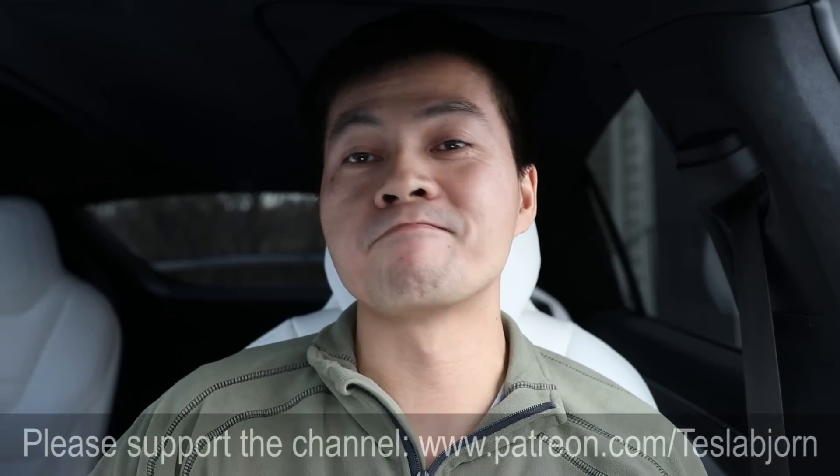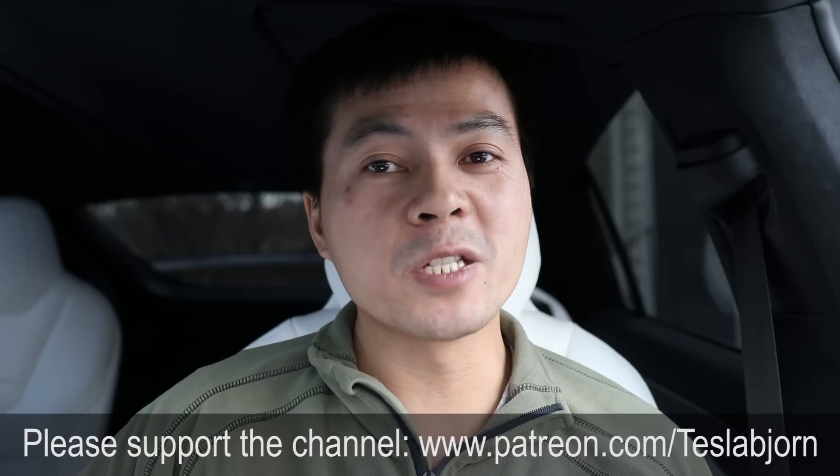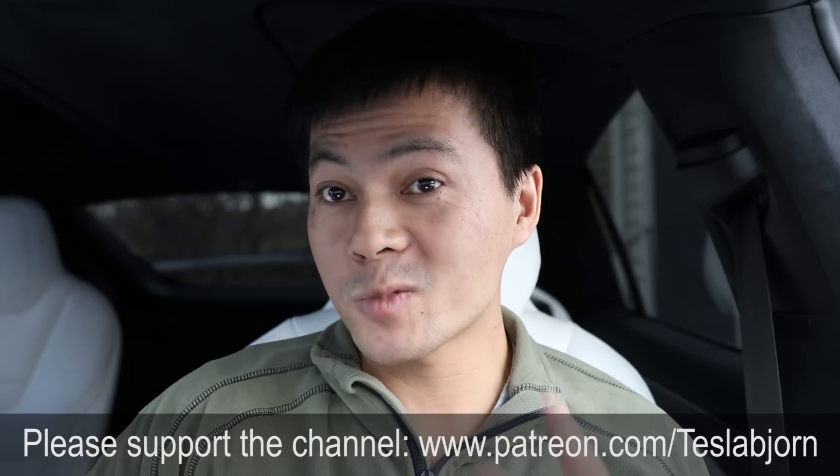It's a long video, but I tried to explain how it all works. I didn't go into how charging works in Germany, Italy, or France because they have their own networks and pricing models — but at least now you know how it works in Norway. As usual, thank you for watching, and I hope this was useful. Talk to you later.